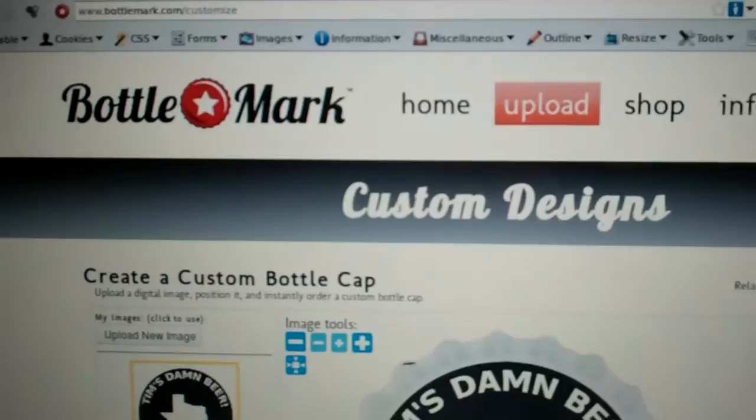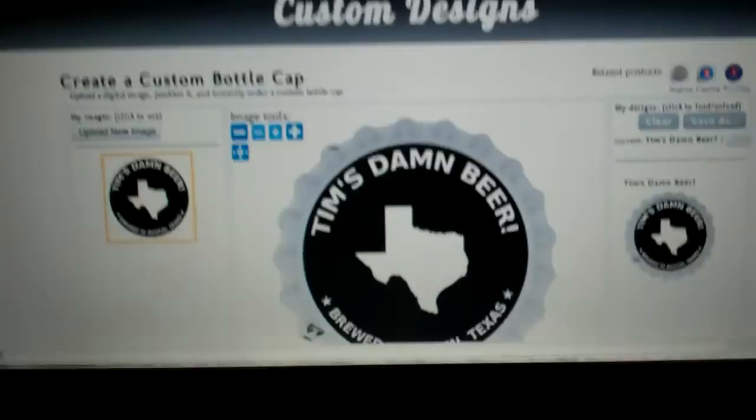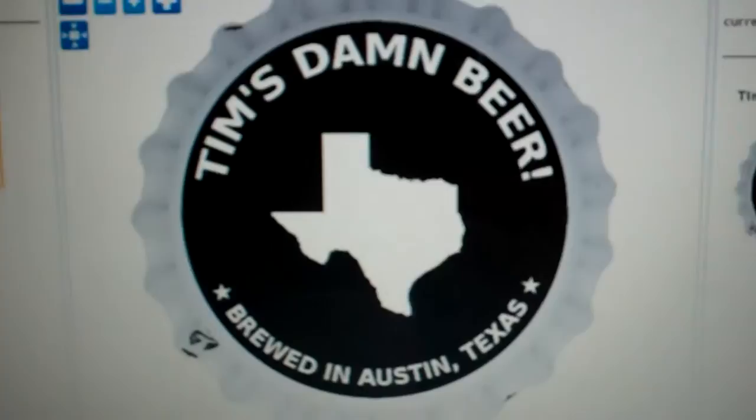Hey YouTube, for today on Homebrew Wednesday I thought I'd show you what I did last night. I went to bottlemark.com and ordered some custom bottle caps, and this is what I came up with.